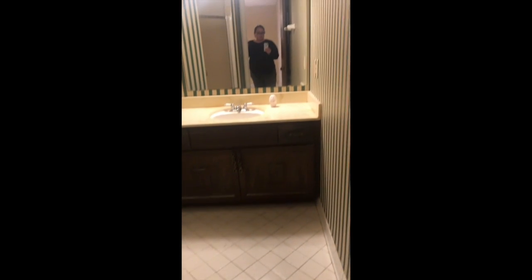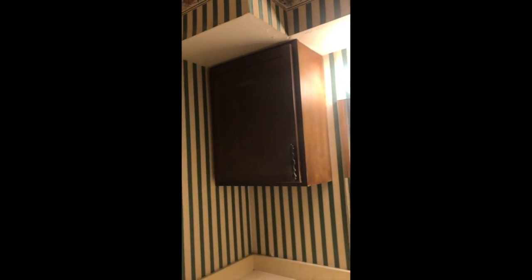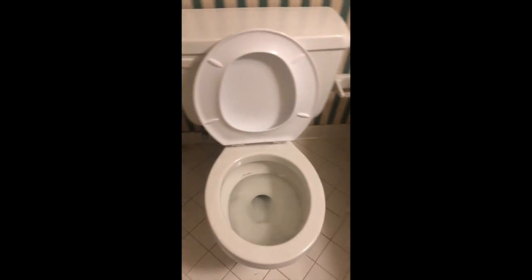The master bath is here. It's the same tile flooring as the other bath. Nice long vanity. There's some wallpaper. Here's the shower — the tile is in good shape all the way around.